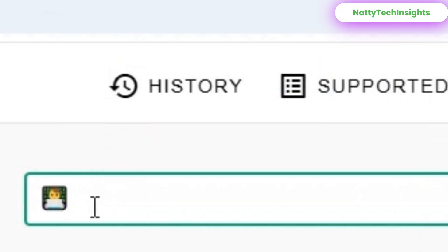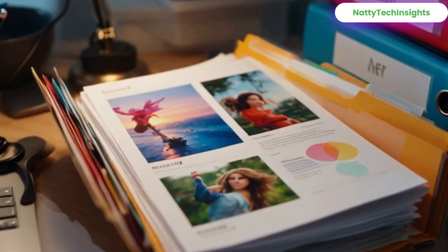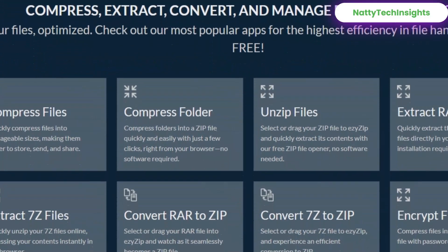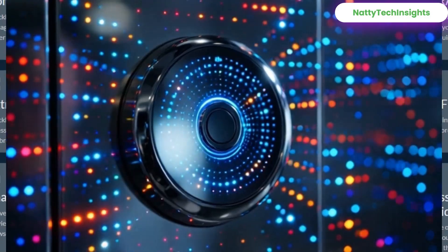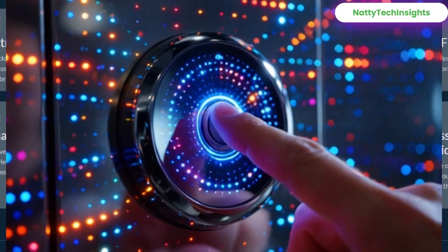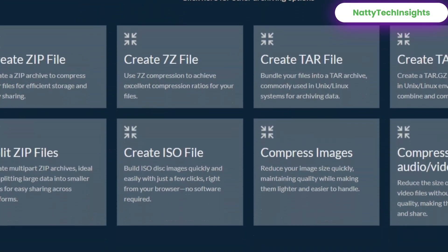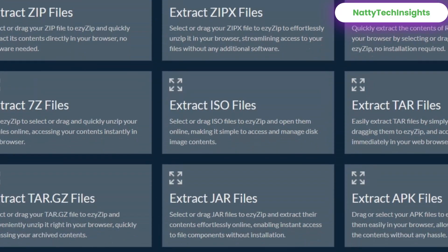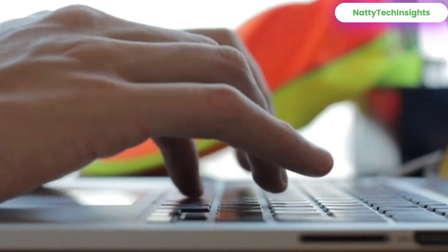Number six: Easy Zip — open any zip file without software. Imagine having a ZIP or RAR file on your phone or laptop and you can't open it — Easy Zip solves that. No downloads, no installations, just upload and extract, done. It supports ZIP, RAR, 7Z, TAR, ISO — basically everything. These six websites are simple, powerful, and ridiculously useful whether you're a content creator, student, freelancer, or just someone who loves smart tools.